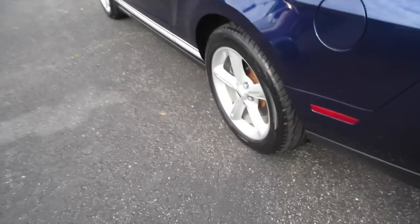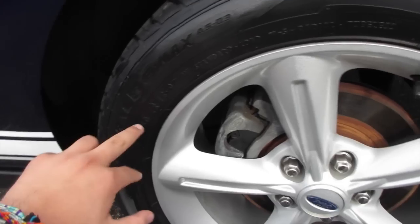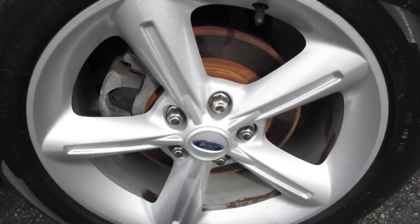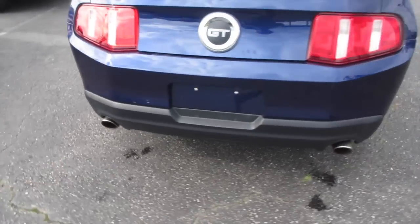This one is riding on General Ultimax tires — very nice, new-shaped tires. They are 235/50 R18s, so your 18-inch retro alloy wheels, with your rear disc brakes coming along the back of the vehicle, and your dual exhaust — very nice sound to it.